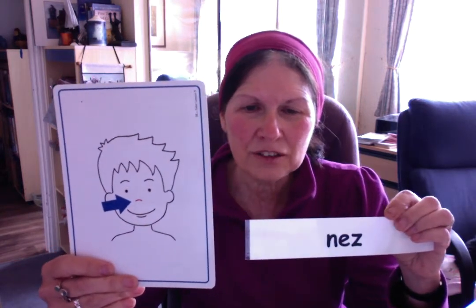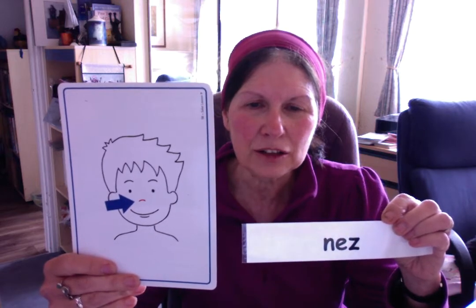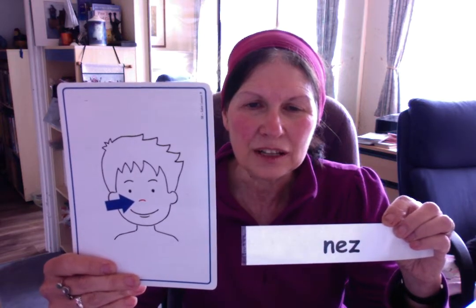Le nez. You notice the Z at the end — we are not pronouncing it. The E and the Z together make the sound 'é'. Le nez.